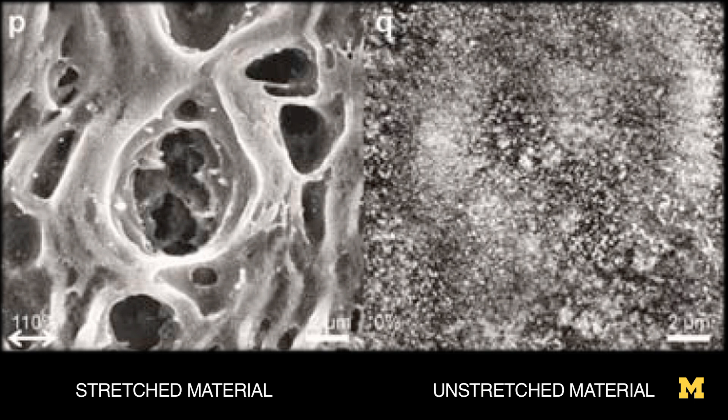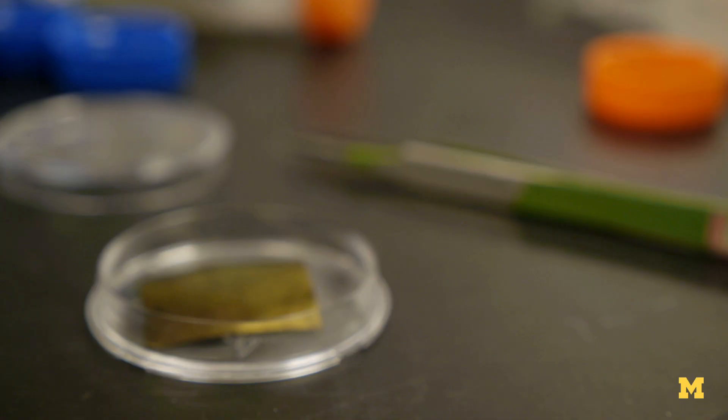The particles are not behaving in a random way, and that results in high mobility of the charges and high conductivity.